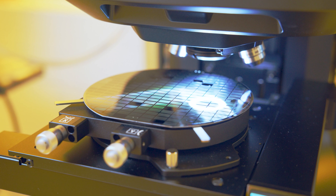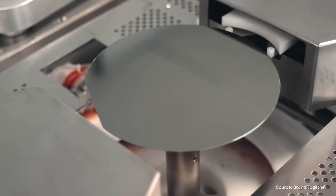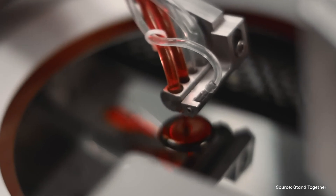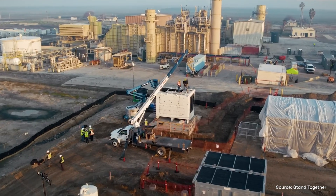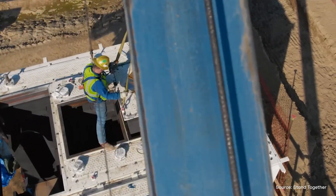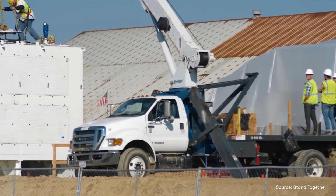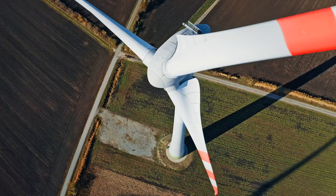We've now demonstrated a thermophotovoltaic device that has heat-to-electricity conversion over 40%, which is the world record. And that all happens in an inexpensive and solid-state device, instead of a complicated heat engine like a normal turbine. All of that is at cost parity with fossil fuels, so it's economically viable, and there are zero emissions associated with the whole process.